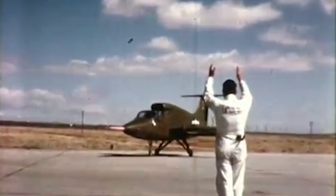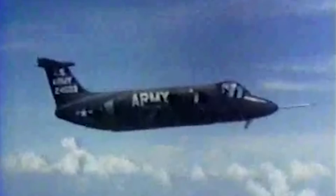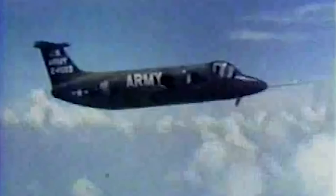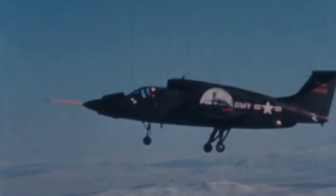Two XV-5s were produced — one painted in classic Army green, the other later repainted in white NASA colors. Each weighed 12,500 pounds, almost twice the weight of Lockheed's Hummingbird XV-4 at just 4,995 pounds. Both aircraft managed to reach a top speed of over 530 miles per hour, but were condemned to an unfortunate ending after dangerous test accidents. None would ever see action in Vietnam.